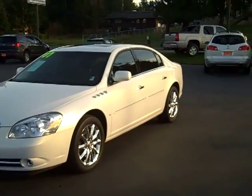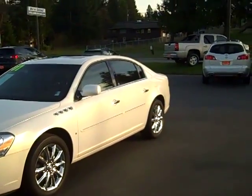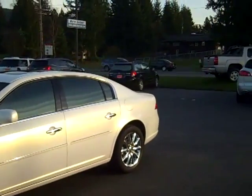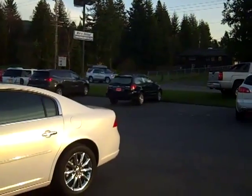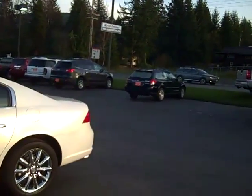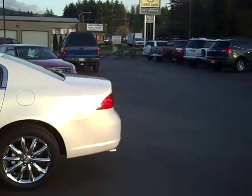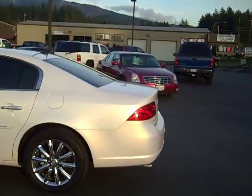Art Gamble Motors in Enumclaw, Washington, bringing in a special 2007 Buick Lucerne. The reason why this one is special: this was a lease return by our own Scott Ledford. So if you're looking for the answers to any questions, you're going to come in and see Scott, because he drove all 47,000 miles of this baby.